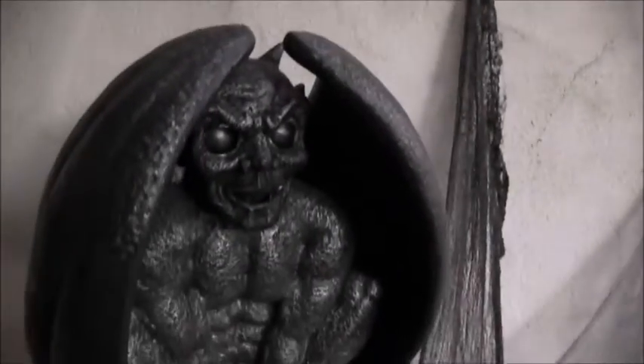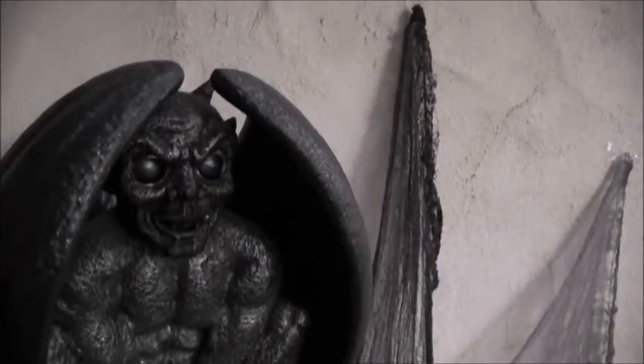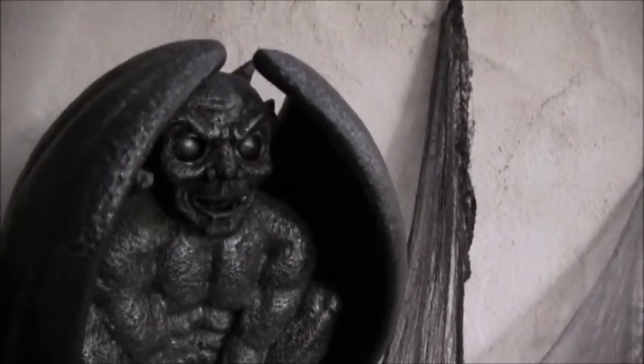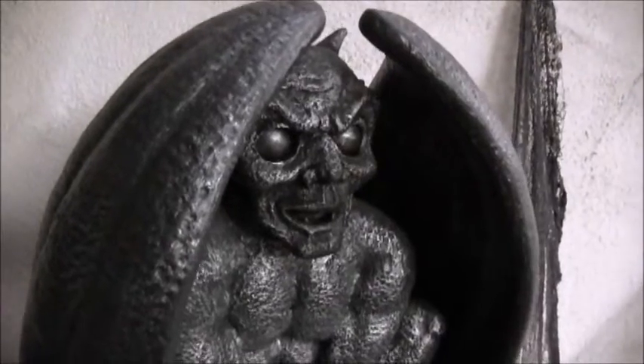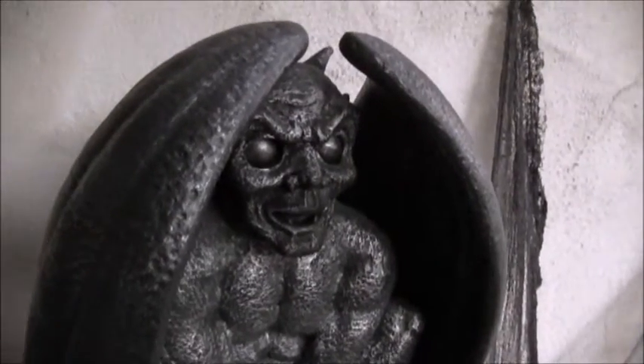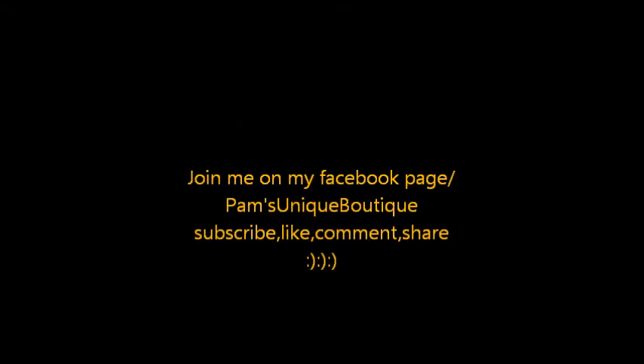So yeah, some frightful things are going to happen on Halloween night. The gargoyle is sleeping right now, and he will awaken when the night comes.